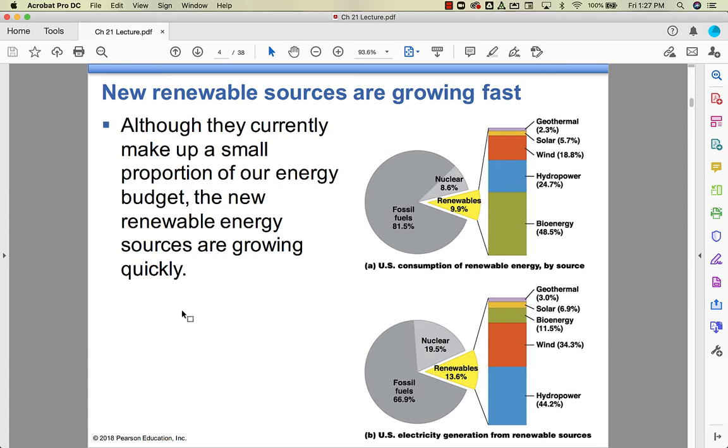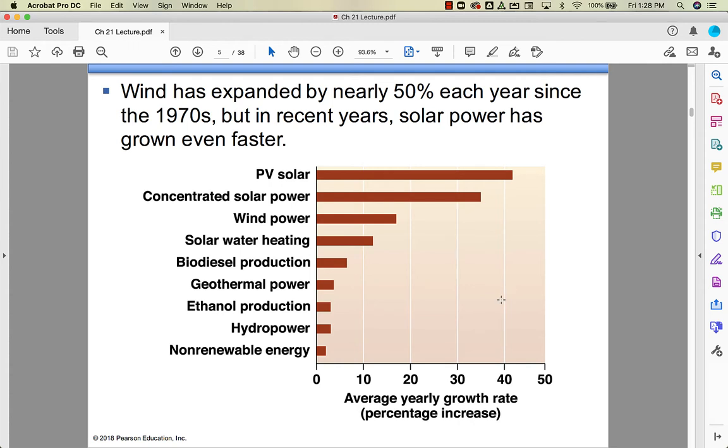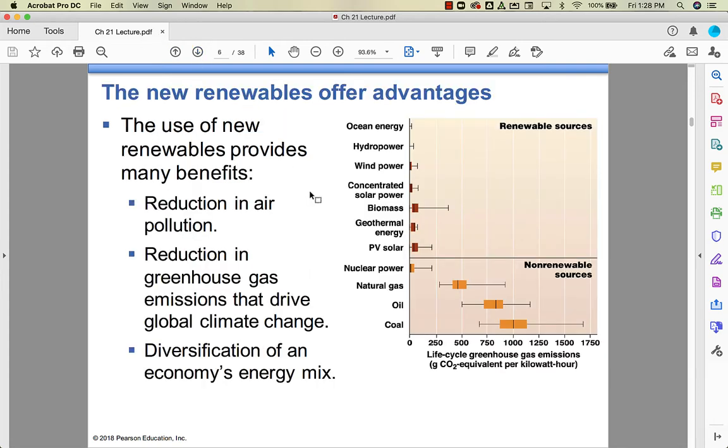Renewable energy sources are growing quickly in terms of how we use them. Renewables are 9.9% of our total energy usage in the U.S. — most of it is still fossil fuels. Bioenergy accounts for a lot of overall energy use, followed by hydropower, wind, solar, and geothermal. For electricity generation specifically, hydropower and wind lead. Solar is probably higher now and is actually growing faster than wind as the technology has improved significantly.